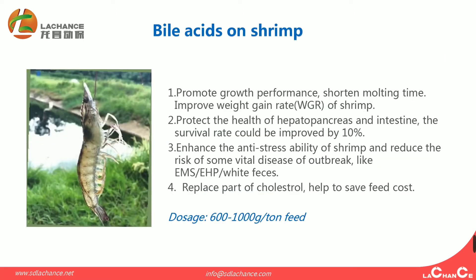Biacidus on shrimp has four advantages. The first is to promote growth performance, shorten molting time, and improve the weight gain rate of shrimp. The second is to protect the health of the hepatopancreas and intestine. The survival rate could be improved by 10%. The third is to enhance the anti-stress ability of shrimp and reduce the risk of some viral disease outbreaks, like EMS, EHP, and white feces. The fourth is to replace part of the cholesterol, helping to save feed cost.